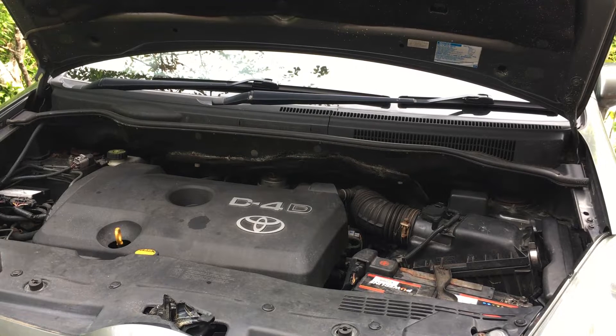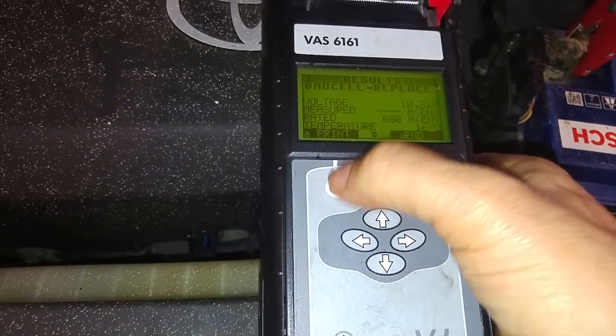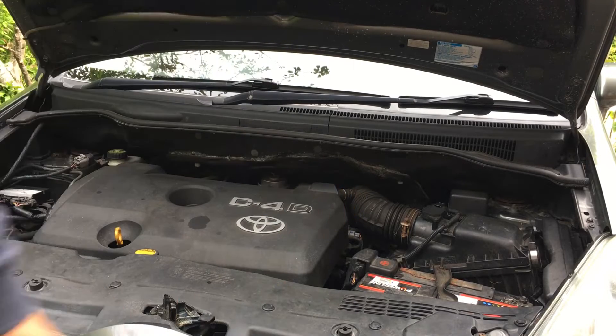When I bought this car it had been sitting for some time - brakes were rusty, 12-volt battery was flat essentially. I charged it and tried to recondition the battery but it wouldn't do it. So the first thing I did was replace the 12-volt battery. That didn't fix the issue.